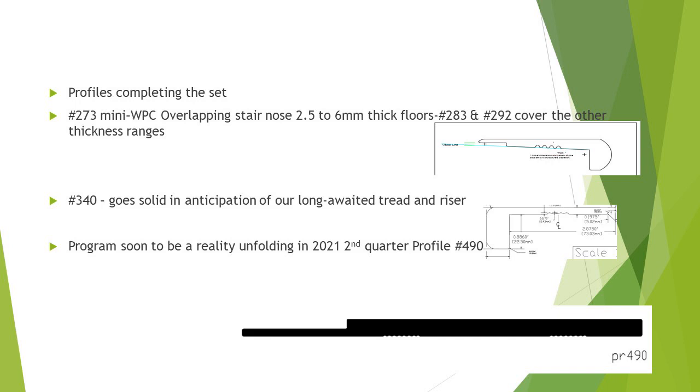The profiles we continue to add: 273 was shown earlier as a mini in the 2.5 up to 6 millimeter thick range. The 283 and 294 cover the other thicknesses in this range — this is a great overlapping stair nose for the very small floors available now in the multi-layer flooring segment. Profile 340 will be released to select pilot customers in the second quarter if not sooner, along with profile 490, shown here as part of a tread and riser format, to be discussed more in the future. We're excited — it's a project we have been researching and developing for close to two years.